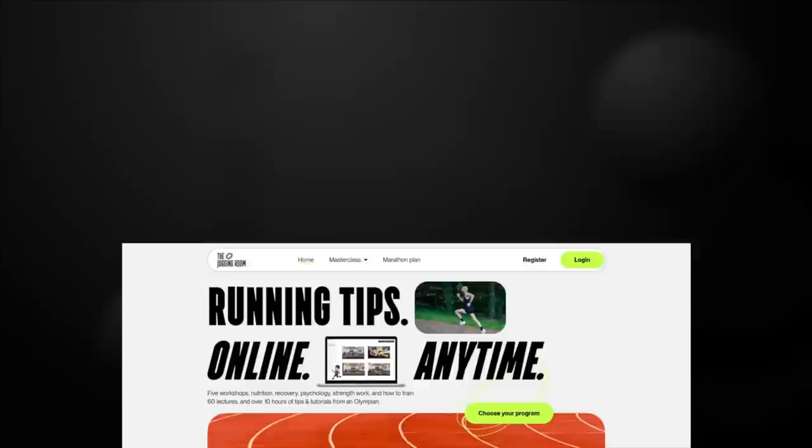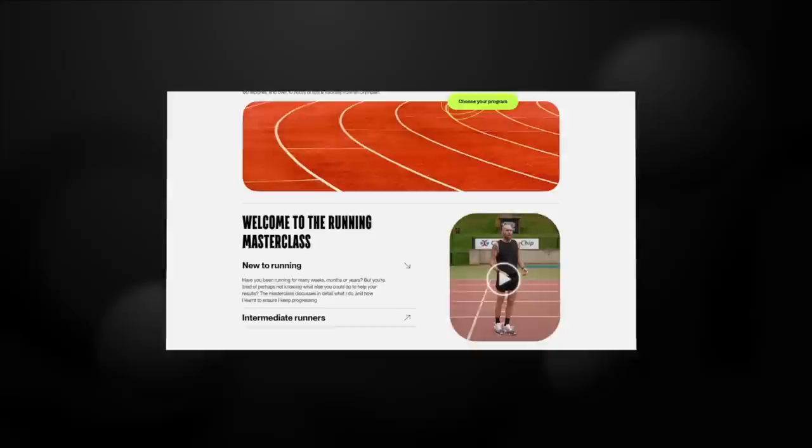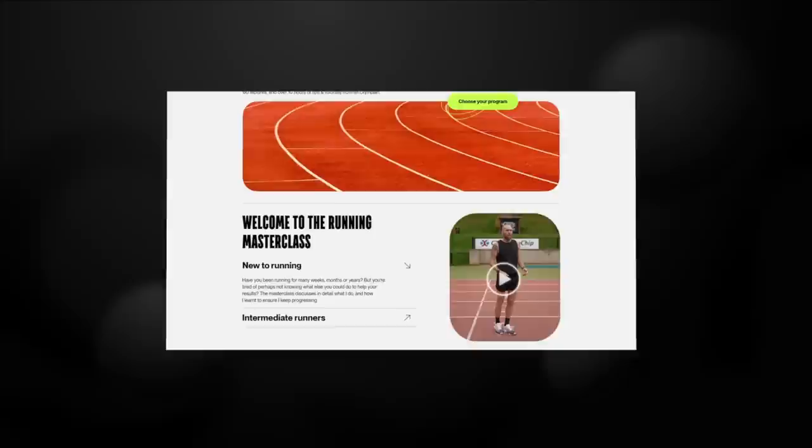I've probably spoken way too long, and I hope that helps. If you'd like to learn more about building a program around the program — the recovery, nutrition, psychology, strength, conditioning, how these athletes stay injury-free doing this entire system — go to joggingroom.com. There are plans on there, plus how to manage your nutrition, strength, everything you do around the training. Go check it out, have a great day. Like, subscribe, take care.